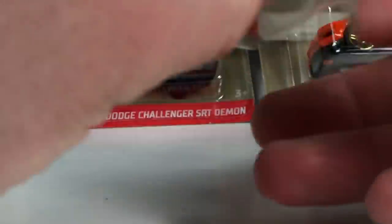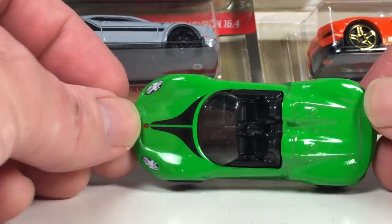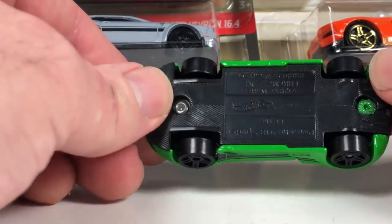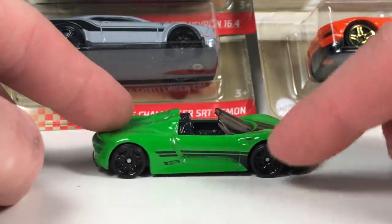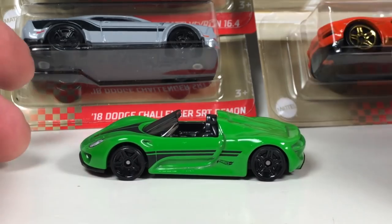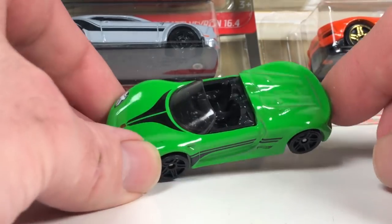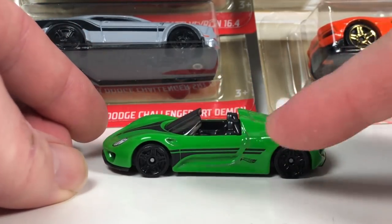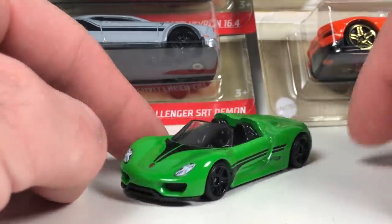The Porsche 918 Spyder in green — pretty basic but cool nonetheless. I always thought this casting's stance was a little weird — it's got a wheel gap up front but not in the rear. Maybe that's the weight of the engine, or maybe it's because it's an all-wheel drive Porsche. It kind of looks like it's almost ever so slightly gassered. There's that.